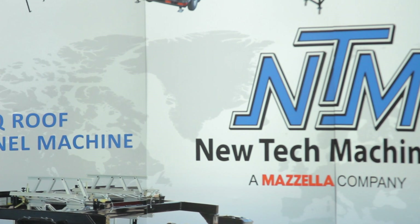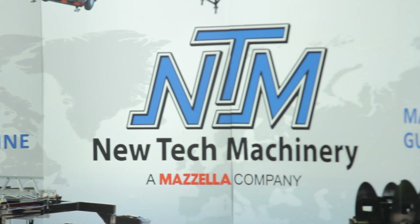A metal panel or gutter roll forming machine is a big investment, so you want to make sure you have the support you need in case there are any problems. Portable roll forming machine manufacturer NewTek Machinery has an experienced service team ready to help solve any issues, most of which can be solved right over the phone. In this video, we learn how the NTM Service Department helps keep your machine rolling.